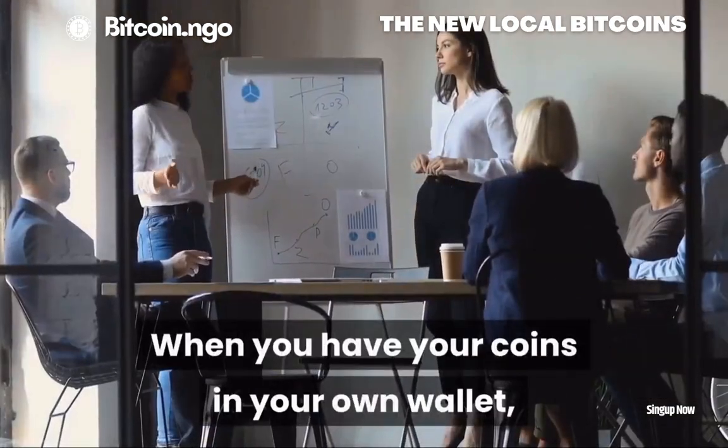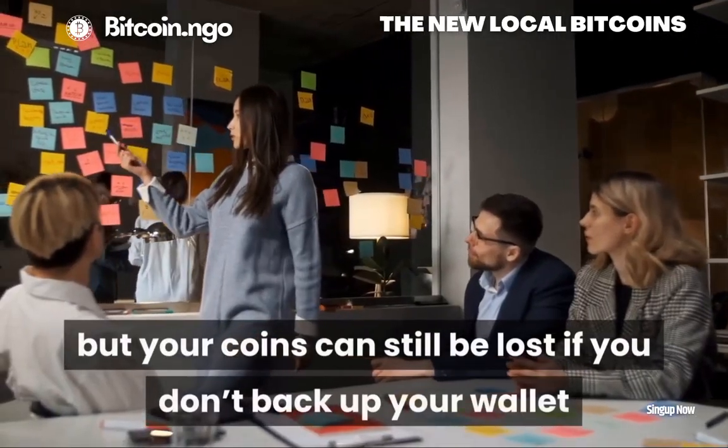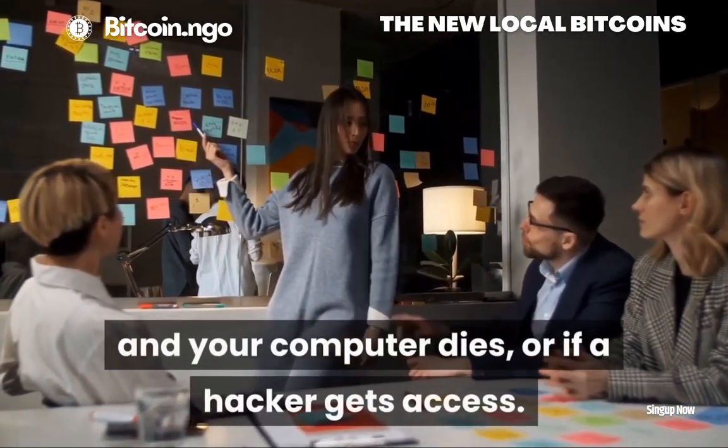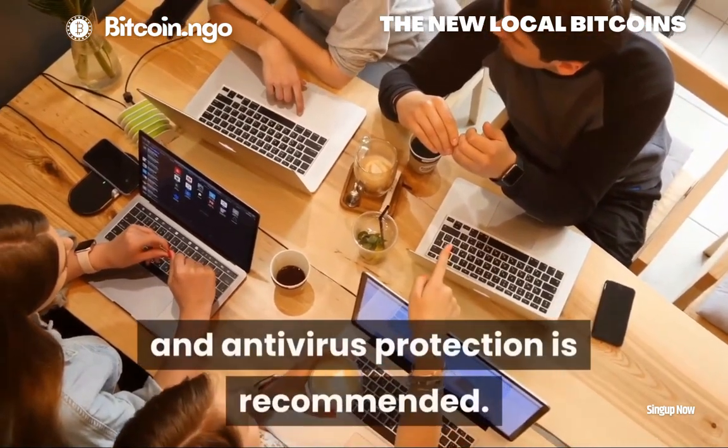When you have your coins in your own wallet, you are immune from many of the risks, but your coins can still be lost if you don't back up your wallet and your computer dies, or if a hacker gets access. Keeping your computer up to date with malware and antivirus protection is recommended.